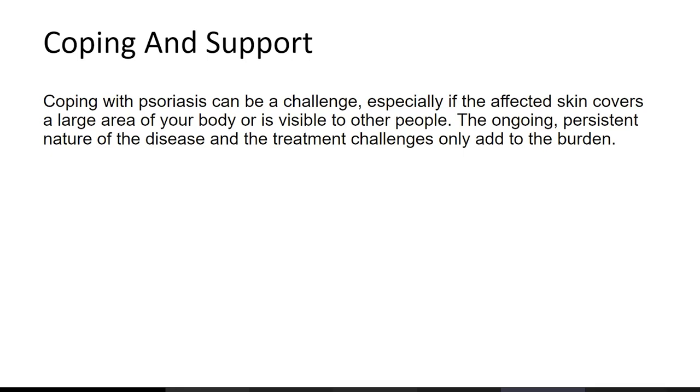It's important to make sure that the patient is not having mental health struggles related to their condition. That concludes this presentation on psoriasis — thanks for your attention.